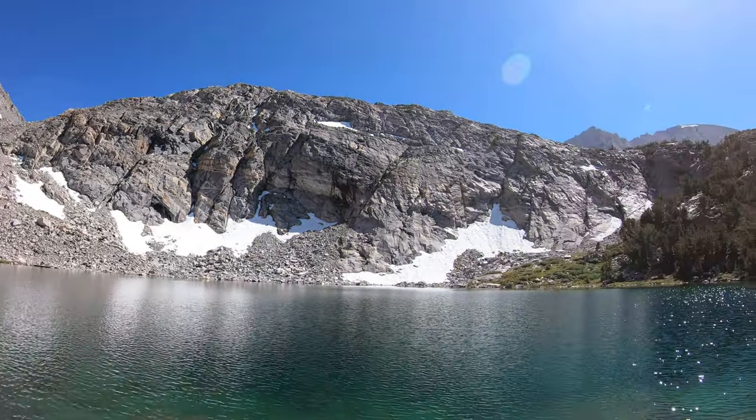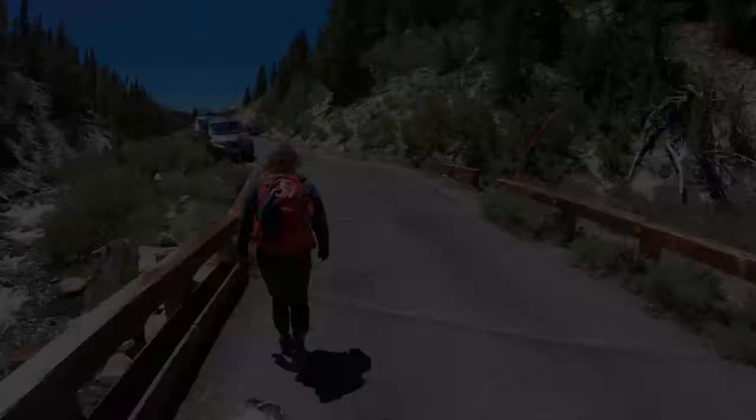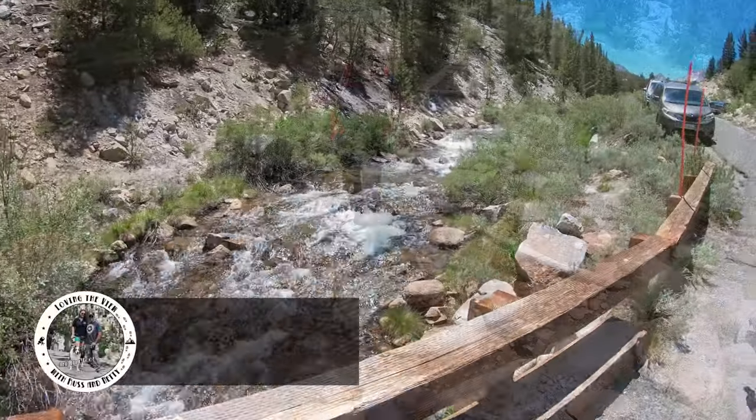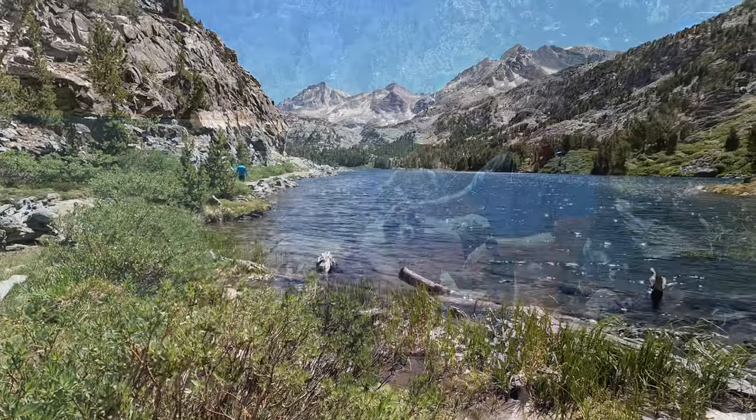Made it to the big Gem Lake. This is beautiful. This water is crystal clear, but you can tell it's super deep. Come along on this episode of Loving the View with Russ and Nettie as we go on a hike in the Little Lakes Valley to the beautiful Gem Lakes.